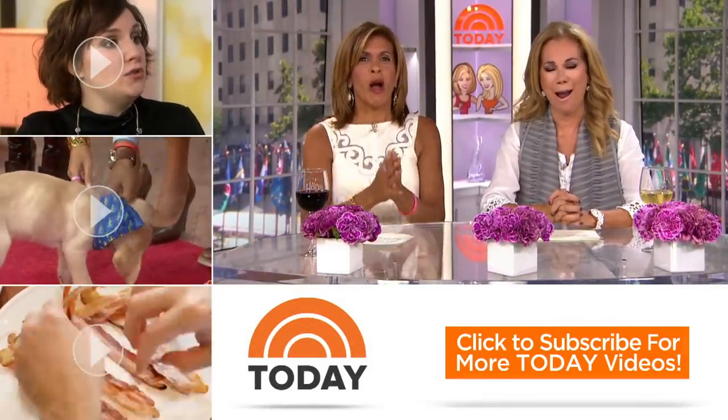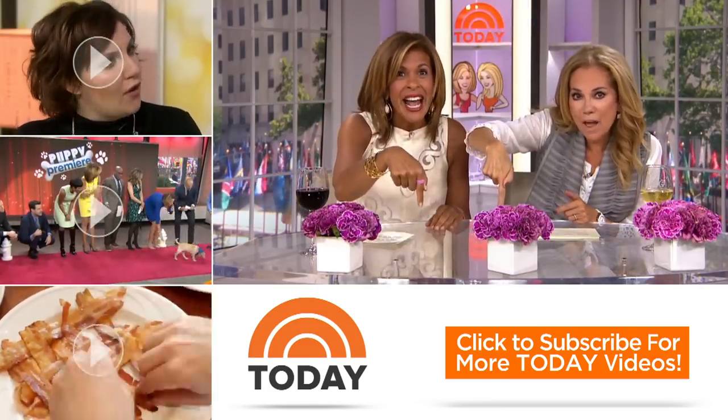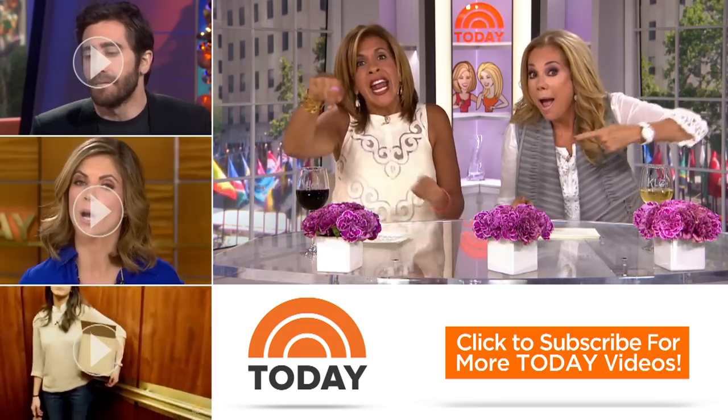Thanks, guys — what a good day. Hey, Today Show YouTube fans, thanks for checking out our channel. Here's how you subscribe: click the button down here, then click on any of the videos over here, and you can watch the latest celebrity interviews, highlights, and digital exclusives.